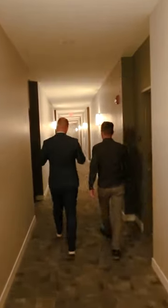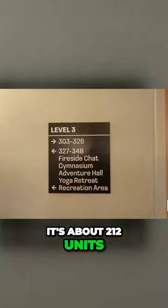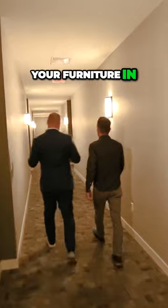This is actually a pretty nice building. It's brand new — it was built just last year. About 212 units, but look at the nice white hallways. You can bring your furniture in, and it's pet friendly too.